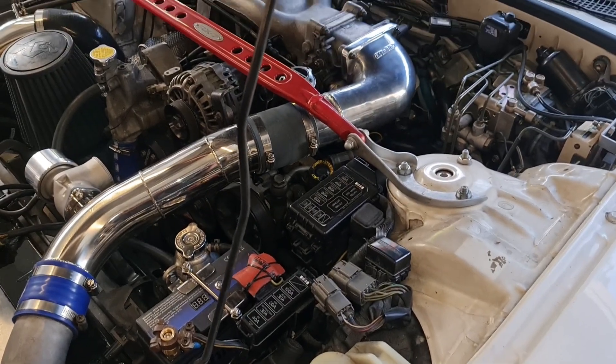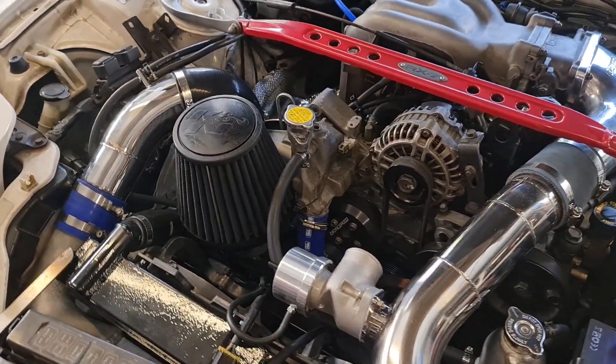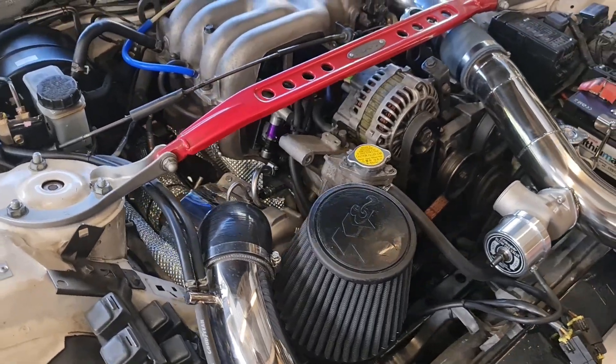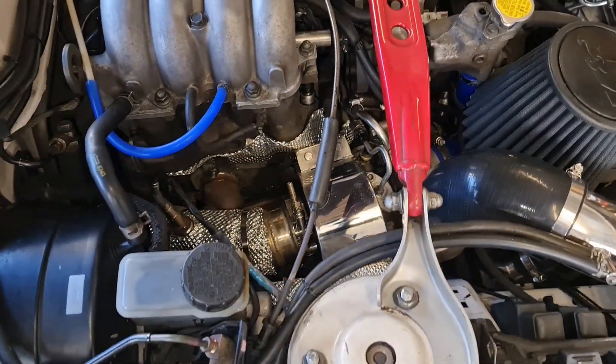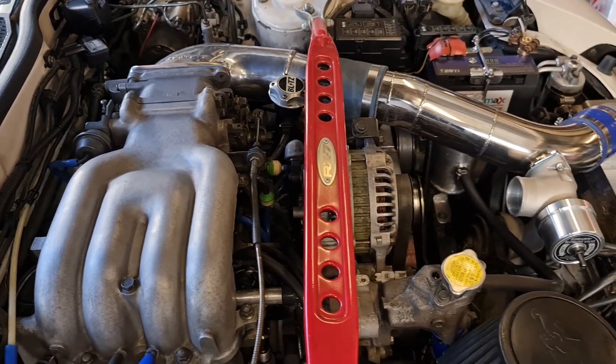So the setup is: GAREC turbo, K&N air filter, HKS wastegate, Trusco blow-off valve, G-ready intake elbow, HKS twin spark, PowerFC, data logger, Apexi intercooler, and a lithium battery.